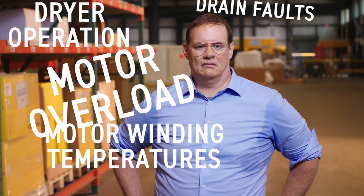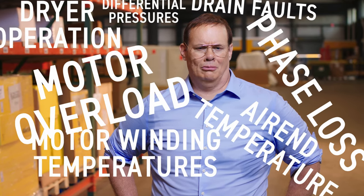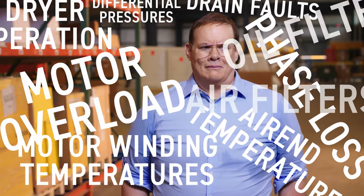You'd rather personally check on things like dry air operation, drainage faults, motor winding temps, motor overload, phase loss, air and temperature, anti-differential pressures on oil filters, air filters, and temperatures. Does that about cover it? I can't be everywhere. Of course you can't, Bob. You're a mere mortal.